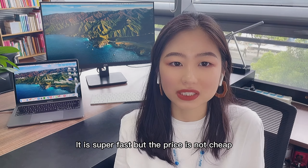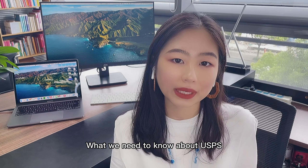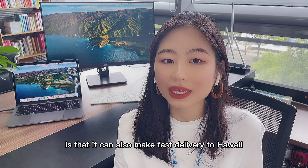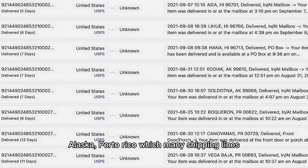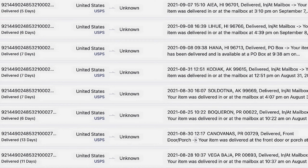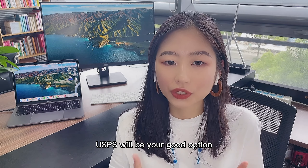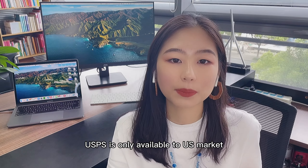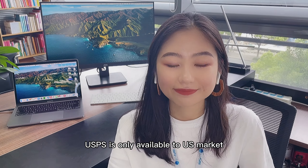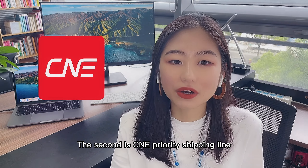USPS tracking starts from the US, not from China. It is super fast, but the price is not cheap. What we need to know about USPS is that it can also make fast delivery to Hawaii, Alaska, and Puerto Rico, which many shipping lines cannot reach. So if your market includes these regions, USPS will be a good option. USPS is only available to the US market.